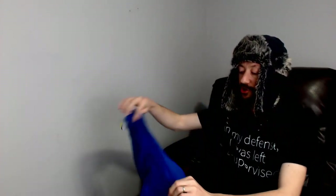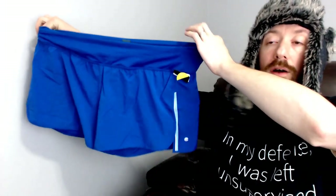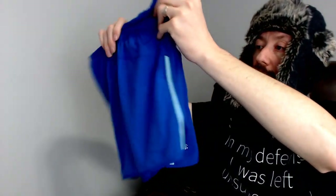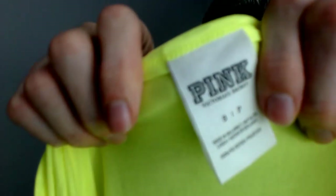Up first we have a pair of Champion running shorts. They are XXL, new with tags. We actually found several pairs of these, so I don't know if we'll lot them all together, sell them separately, or try to bundle them with other items — but we'll definitely do something with them. You'll probably see a couple more pairs throughout this video.